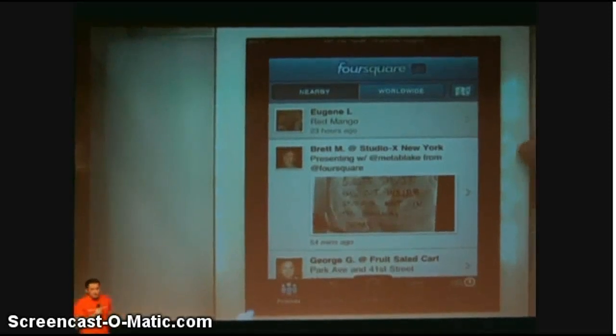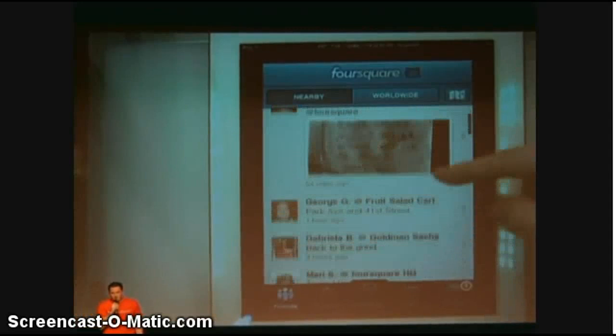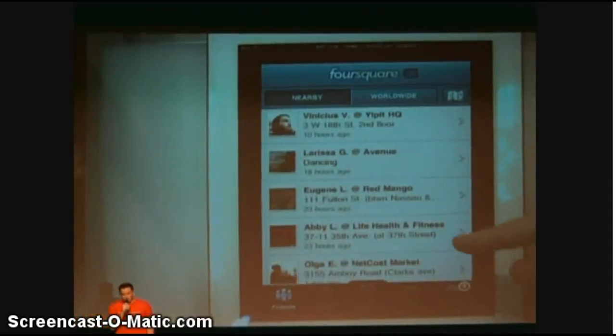There are over 120 check-ins in this place alone. Foursquare has become the darling of the New York tech scene, and we're about to make it much easier and exciting to use. I'm Eugene, that's George, and we're ReserveMyCity.